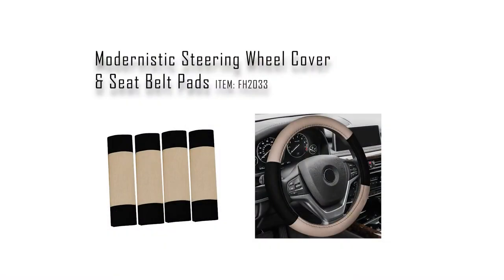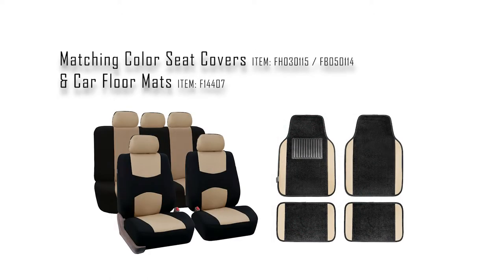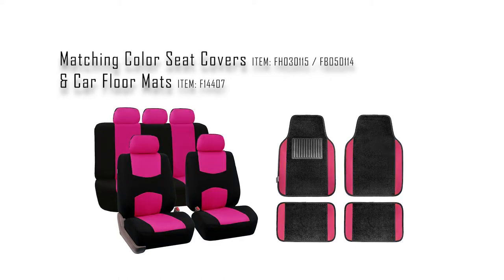This impressive set comes in a wide variety of bold, vibrant colors to choose from. You can even add to your purchase matching seat covers and floor mats for a cutting edge style that you and your passengers will be sure to enjoy.